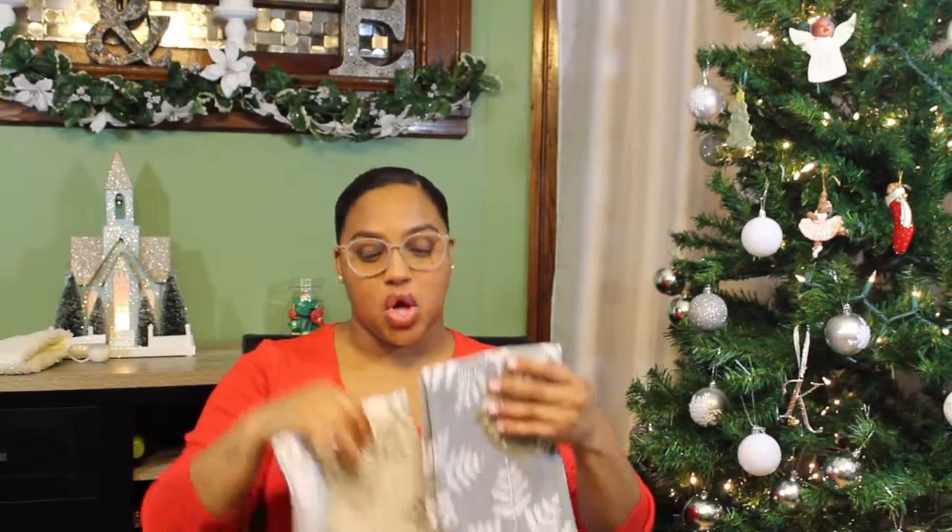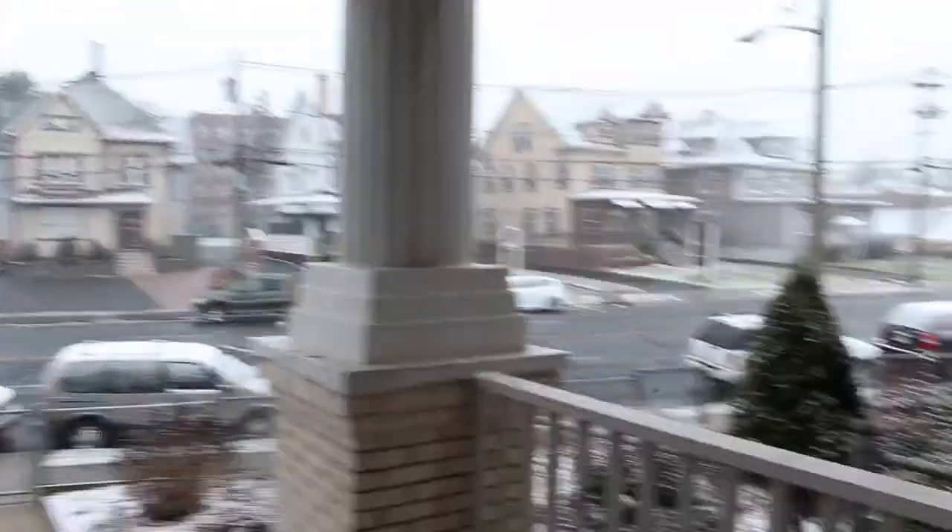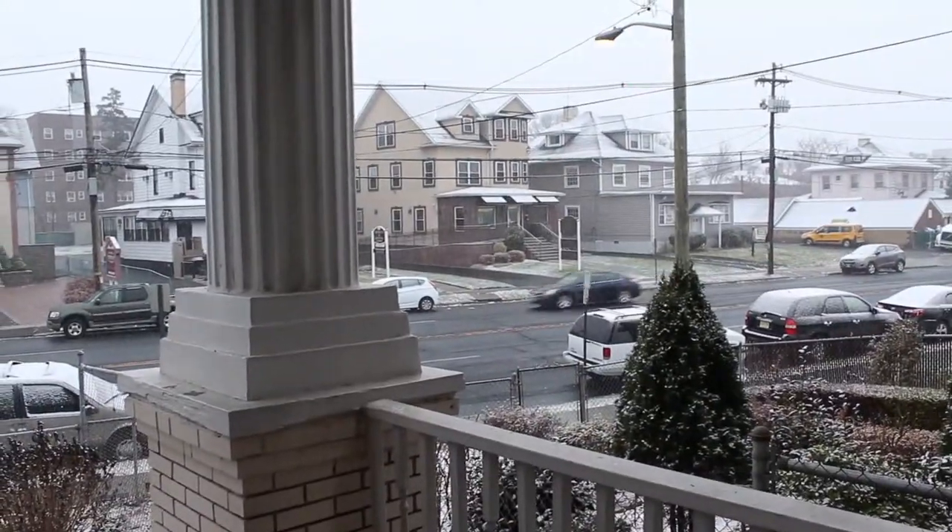The next thing I got was some Christmas towels to put in my kitchen on my stove. They are so cute — I got these from Marshall's. This was the last one there, so I know it was meant for me! It just ties everything together with the snowflakes, the snow, the white and the gray.